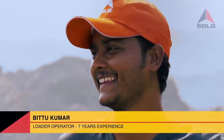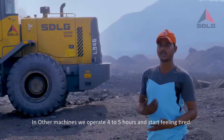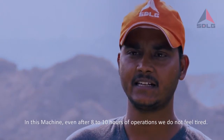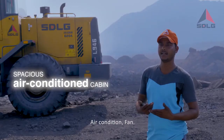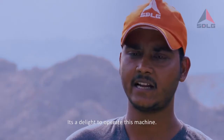My name is Bittu Kumar. I have 7 years of operating experience. I drive a lot of machines for 4–5 hours and it feels uncomfortable. Even for 8–10 hours on this machine, it feels comfortable. This machine is good — it has AC, it is clean, it has a good seat, and the controls are also great. The machines are great.